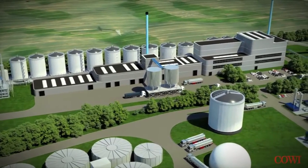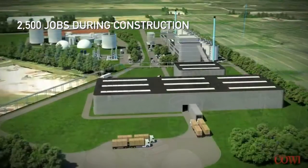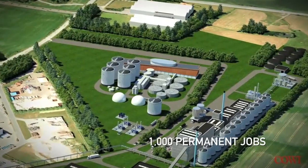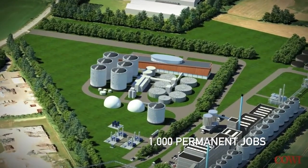During the two years of construction, Mopier Energy Concept will create roughly 2,500 jobs, especially in the building industry. And when the refinery is up and running, calculations estimate that Mopier Energy Concept will contribute 1,000 permanent jobs.